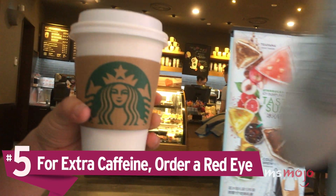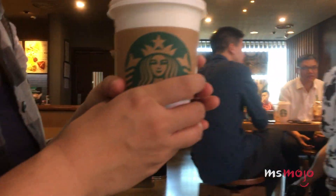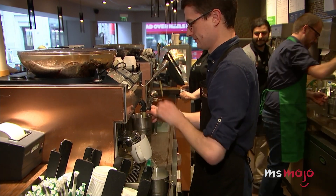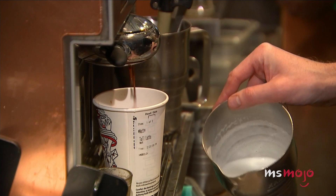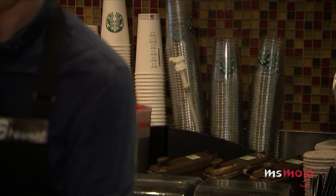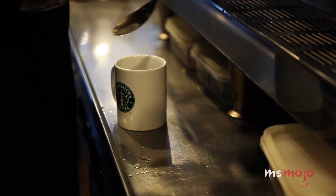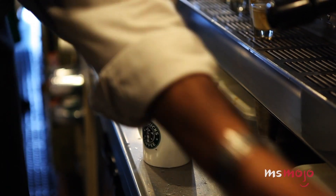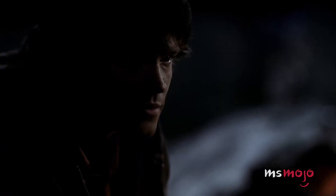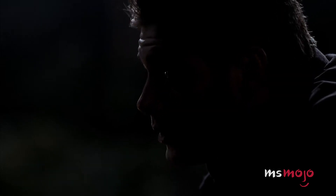Number 5: For extra caffeine, order a red eye. While too much caffeine isn't healthy, sometimes you need that extra hit. A red eye is a cup of brewed coffee with an added shot of espresso thrown in. For those unimpressed by that caffeine kick, try asking your barista for a black eye — a brewed coffee with two added shots of espresso. And yes, there's a three-shot option called the green eye as well.